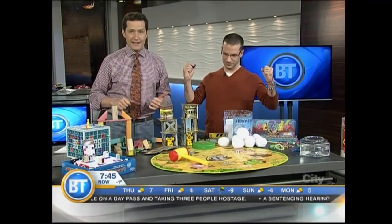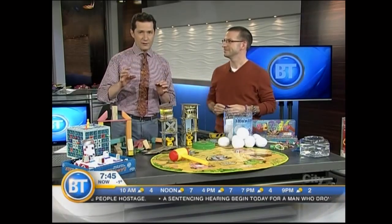Toy expert Ryan Carr is here this morning with some great ideas. Ryan is with Mastermind Toys in the West Hill shopping area of Calgary. They also have a website — we'll get to that in a sec.